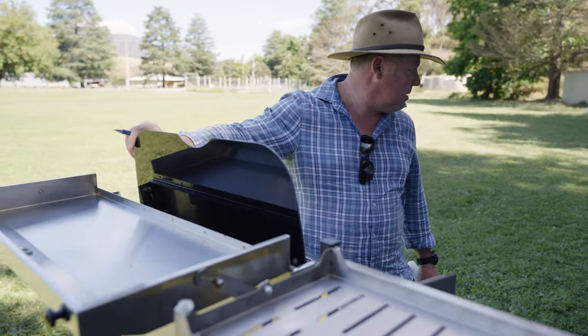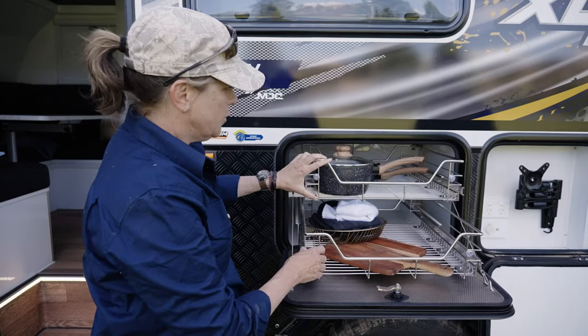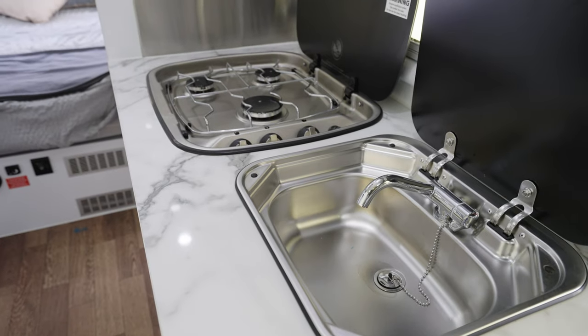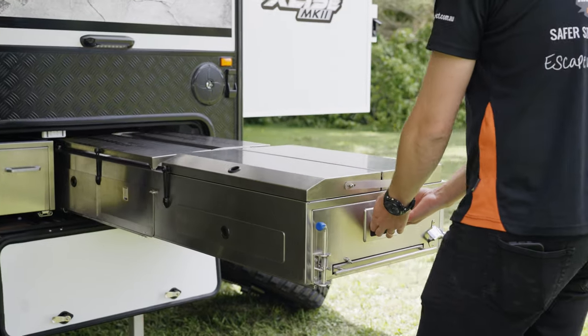For cooking, this camper is serviced by two really nice kitchen areas, both serviced by Thetford stoves, and one pantry that can be accessed both from inside and outside the camper. That was a really nice touch — it stops you having to move from one part of the camper to the other when you're cooking.